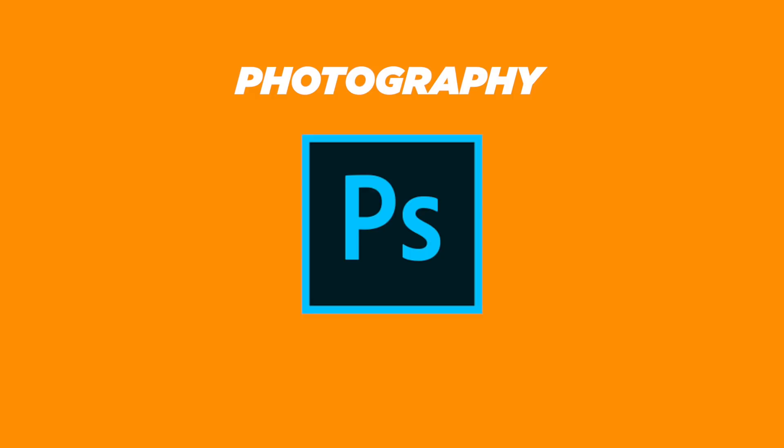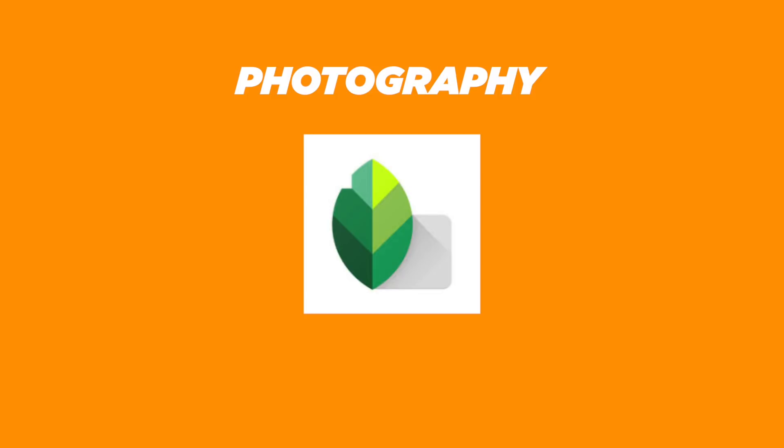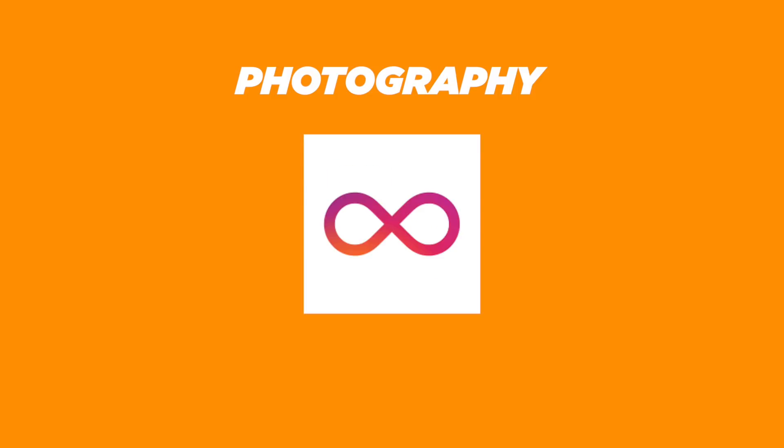For photography, we get Camera 360, Adobe Photoshop CC, Lightroom CC for mobile, Snapseed, PixArt, FaceApp, Photogrid, Boomerang, and Layout.